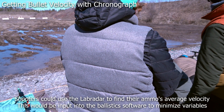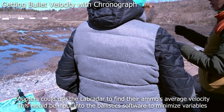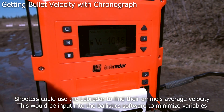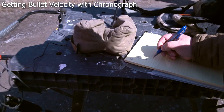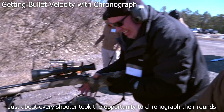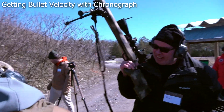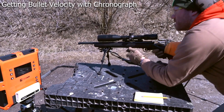Instructors set up a chronograph to measure muzzle velocity. Students shoot five rounds past the machine to get an average velocity, which can then be plugged into a ballistic calculator to override the predicted velocity for more accurate downrange calculations. The instructors keep it to five shots, noting today is about the basics — just getting shooters closer and started.